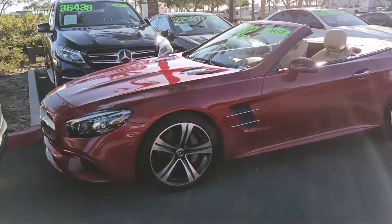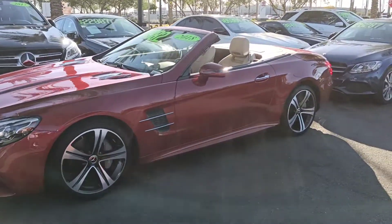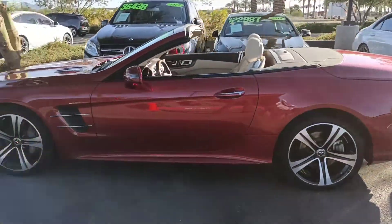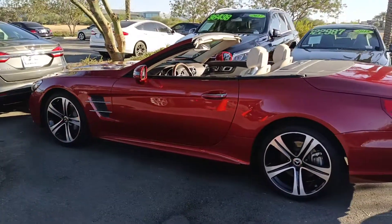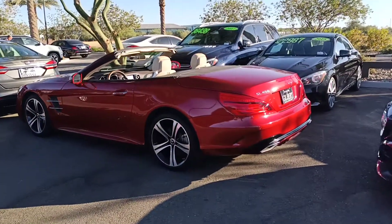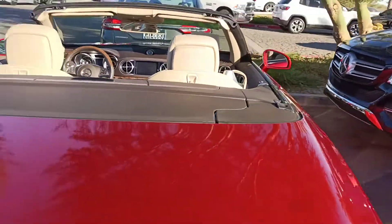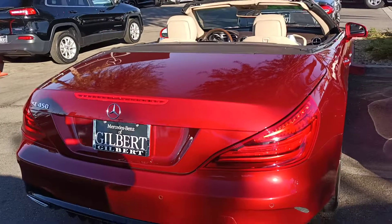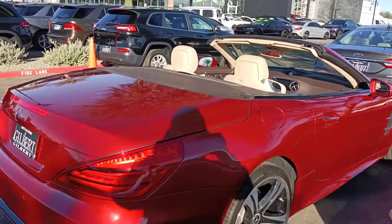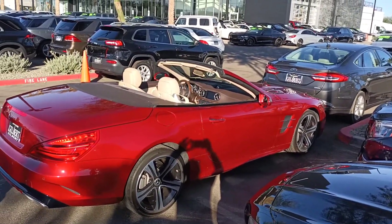Feel free to call or text me at 602-561-7672. Let me know if you have any questions about this beautiful Dazzino Cardinal Red Metallic SL450 2018 certified pre-owned vehicle. You have about 13 months of factory warranty with an additional year of warranty remaining. Once again, this is Jamie, Mercedes-Benz Gilbert. Thank you so much, I appreciate your time. Look forward to assisting you with your purchase. 602-561-7672. Have a great day.